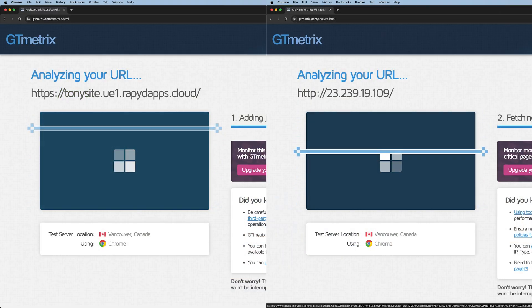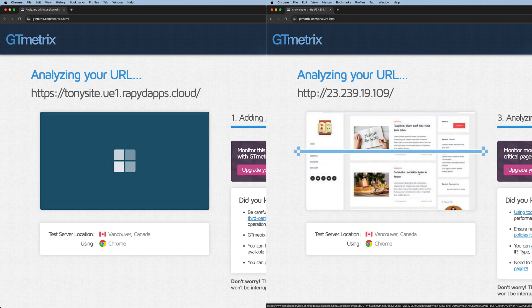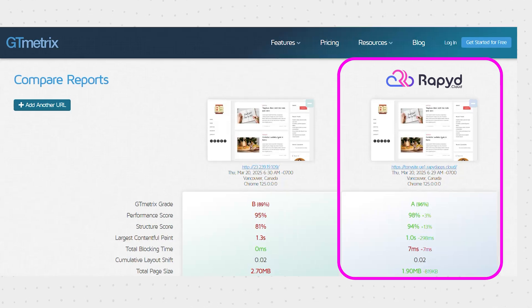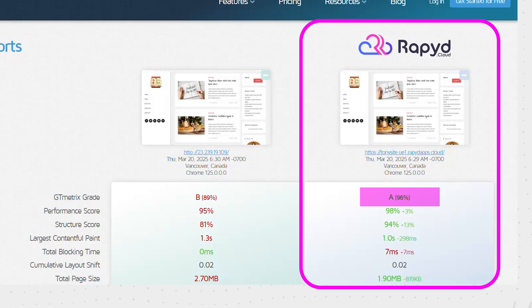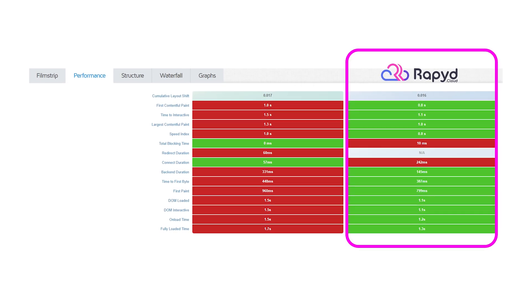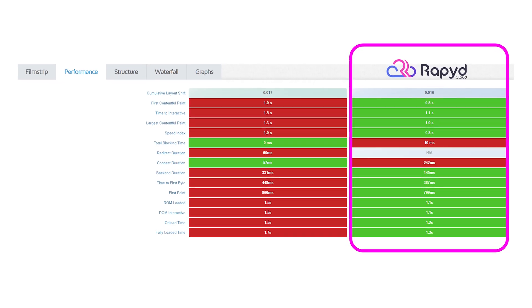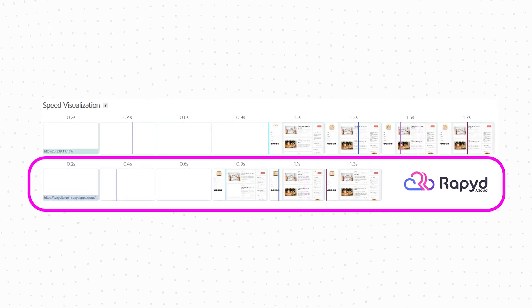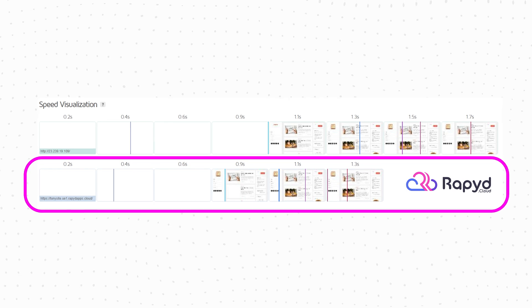That being said, I didn't want to rely on just one testing platform. So to ensure accuracy, I ran another set of tests over at GTmetrix. These additional tests would help us see if the same patterns emerged or if any inconsistencies appeared. When we compare the results side by side, it's clear that the website hosted with RapidCloud not only passes most tests — leading to a perfect GTmetrix score of A and a nearly perfect performance score — but also, more importantly, the website loads significantly faster, which proves that choosing a quality web hosting provider does have an impact on page speed.